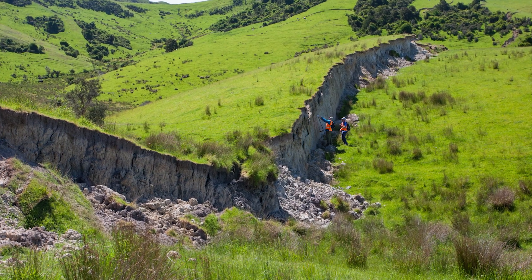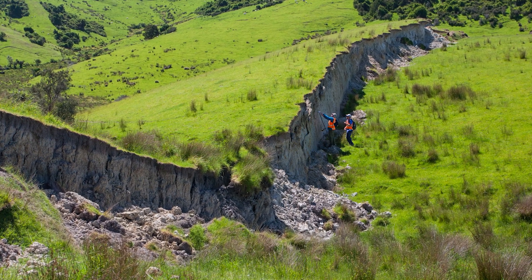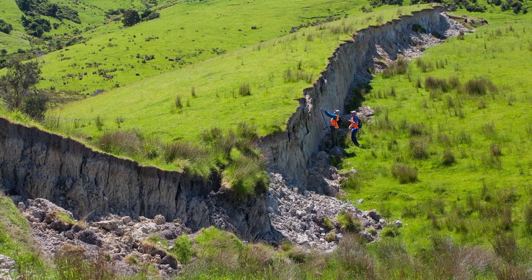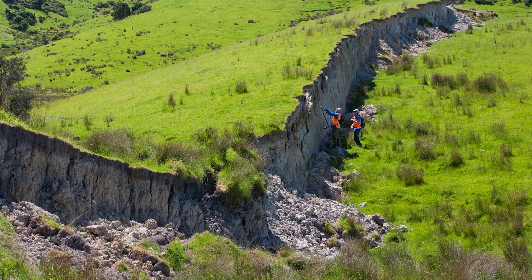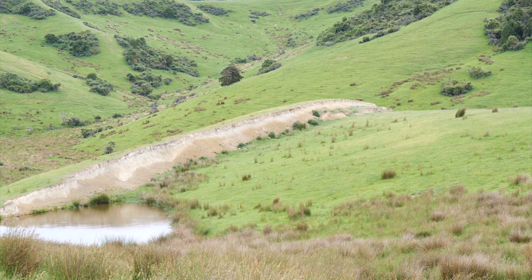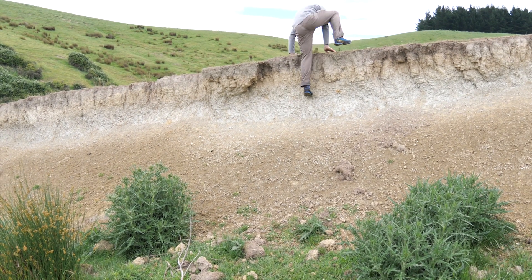In this photo, which was taken by Kate Pedley from the University of Canterbury about a week after the earthquake, you can see how the fault line was really clean — a very clean vertical face. Now four years later you can see that vertical face has been eroded into a slope with a little bit of a bluff at the top of it.